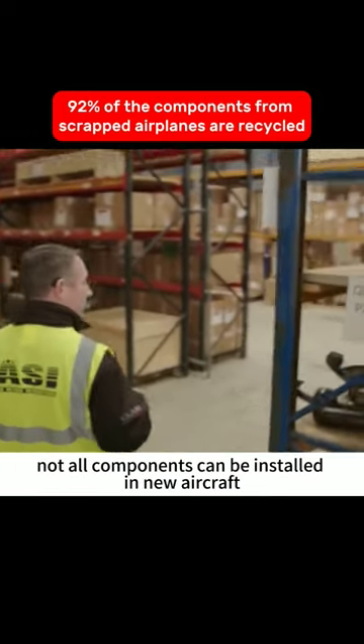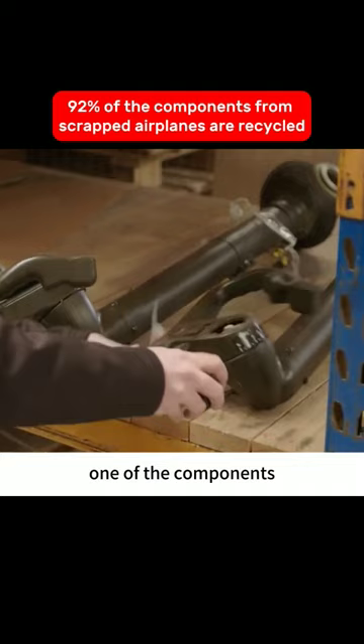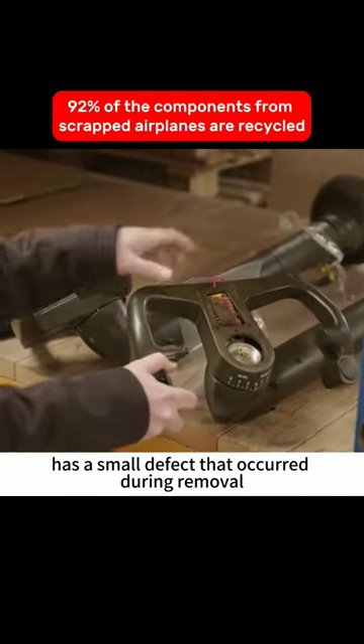Not all components can be installed in new aircraft. This area is the quarantine zone, where one of the components has a small defect that occurred during removal.